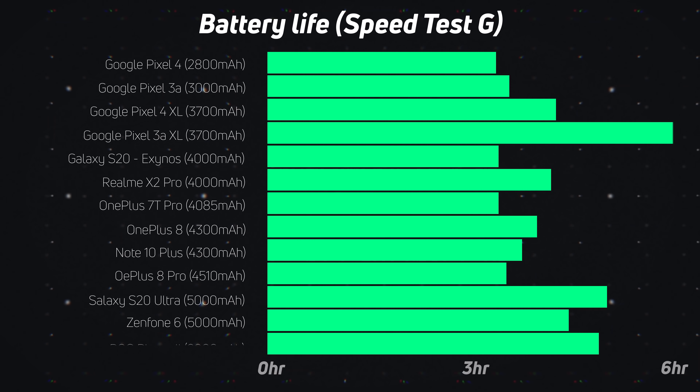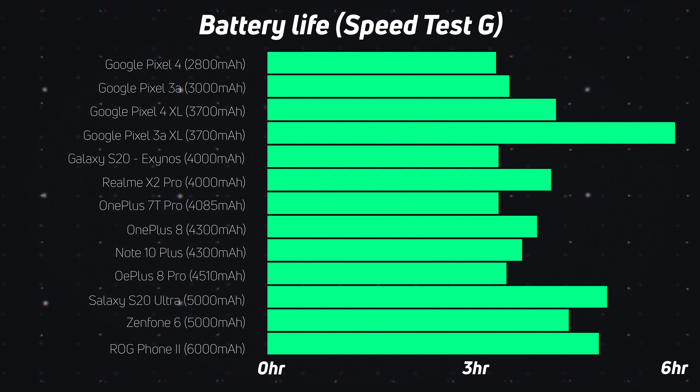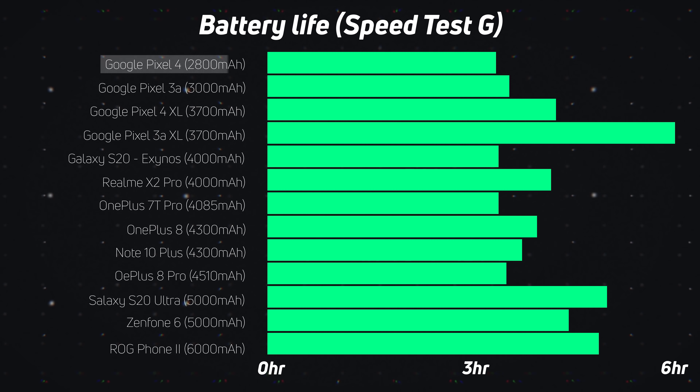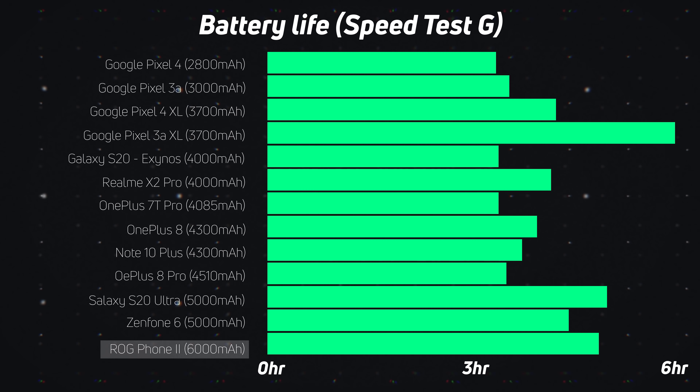To properly showcase this, my wonderful colleague Robert Triggs ran a number of tests in which the subjects looped Speedtest G, a performance benchmark which really pushes the phone. The results are presented in a number of hours that the phone lasted before shutting off due to running out of juice. The selection of smartphones ranges from a Pixel 4 with a 2800 milliamp hour battery right up to the ROG Phone 2, which has a massive 6000 milliamp hour battery.